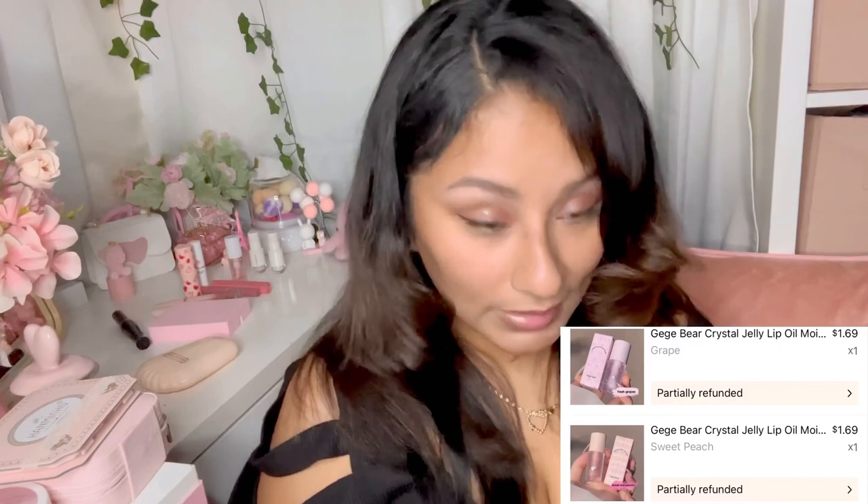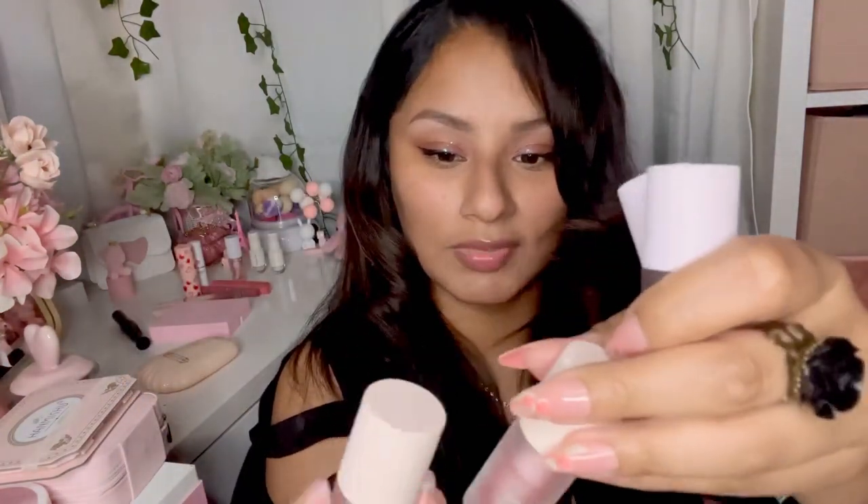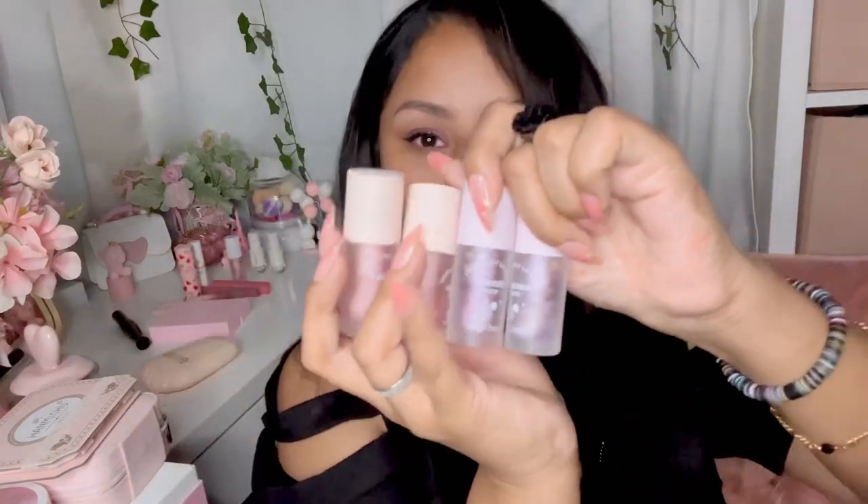I got two of each actually - I didn't realize I had already bought them and bought them again, so now I have two of each. Maybe I'll give one away. I got two of the GG Bear Crystal Jelly Lip Oils in pink and two of the GG Bear Lip Oils in purple. I did try one of these on and they're very similar to each other. But that is everything for this mini haul - I have bigger hauls coming up.